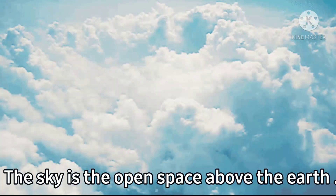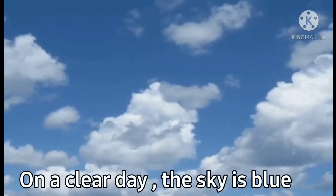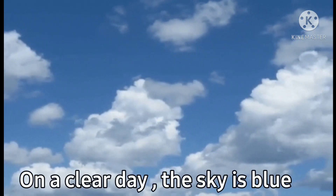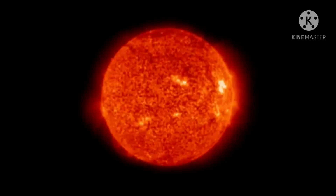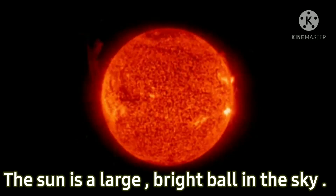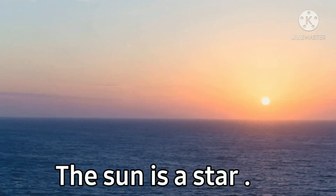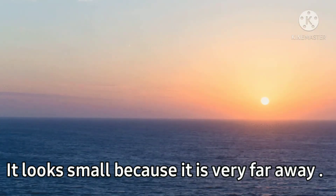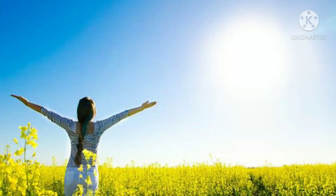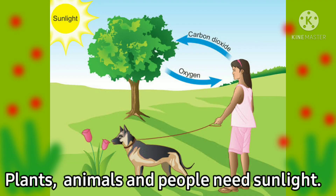The sky is the open space above the earth. On a clear day, the sky is blue and the sun shines brightly. The sun is a large bright ball in the sky. The sun is a star. It looks small because it is very far away. The sun gives us heat and light. Plants, animals and people need sunlight.